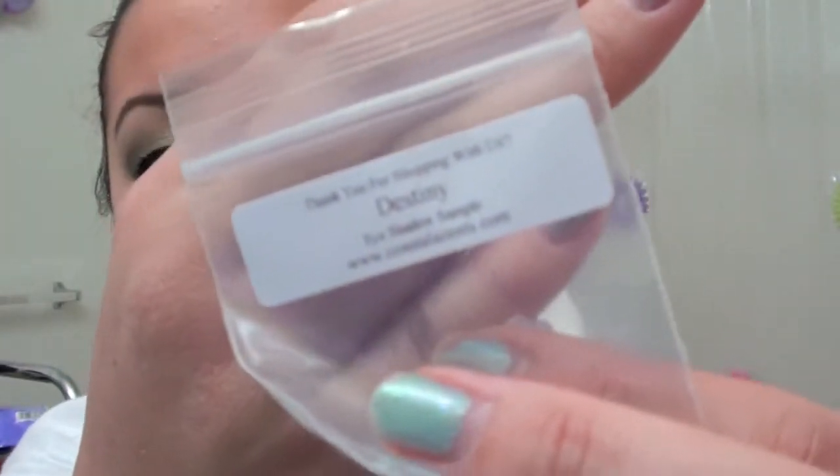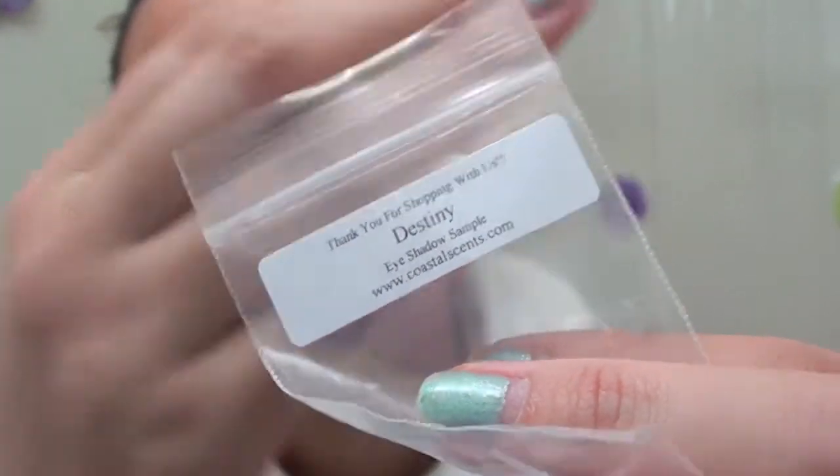They also gave me a little sample of their loose eyeshadow. This one's called Destiny. It came in this little package — it's a loose, coppery eyeshadow. Really pretty. I don't want to open it because it's kind of messy.